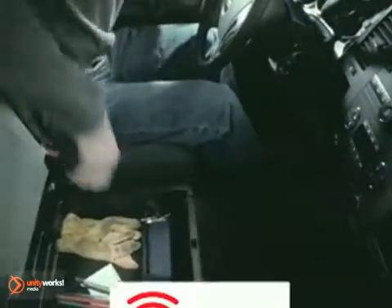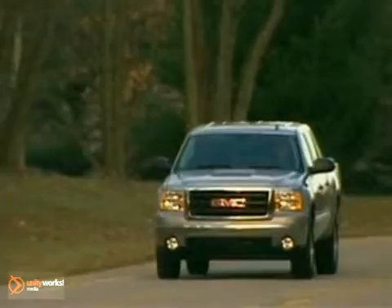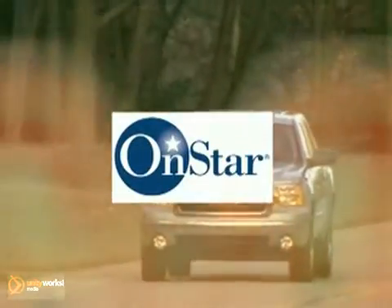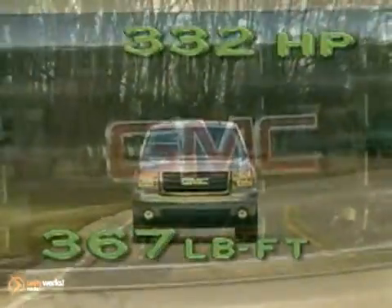Plus, the powerful 6-liter V8 engine delivers the towing, hauling, and trailering capabilities Sierra truck fans expect in a full-size pickup. Experience OnStar, the most comprehensive in-vehicle security, communications, and diagnostic system. GMC Sierra is covered by an 8-year, 100,000-mile warranty on hybrid components.